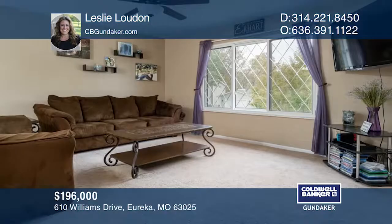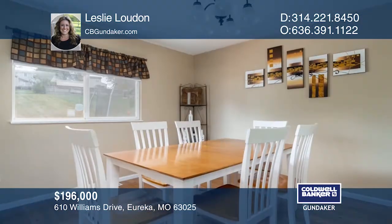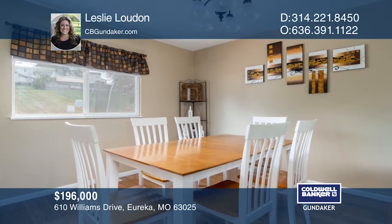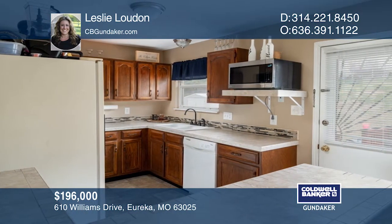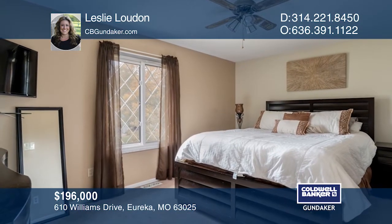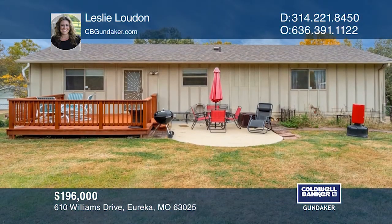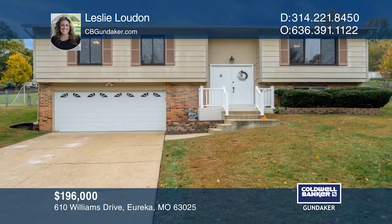Welcome home to this move-in-ready, well-maintained home in the AAA-rated Rockwood School District. The main level features an open floor plan with a spacious living room and a kitchen with custom tiled counters and flooring. There are three bedrooms plus a bonus room in the lower level with a full bath. There's a new roof, dishwasher, front and back patios, and garage door. Call Leslie Loudon today for a private showing.